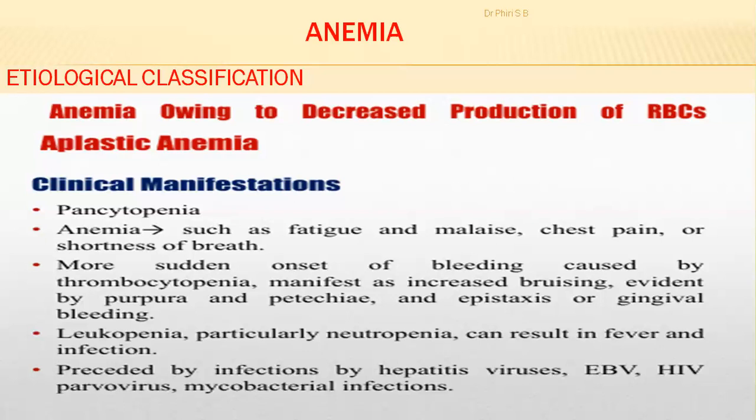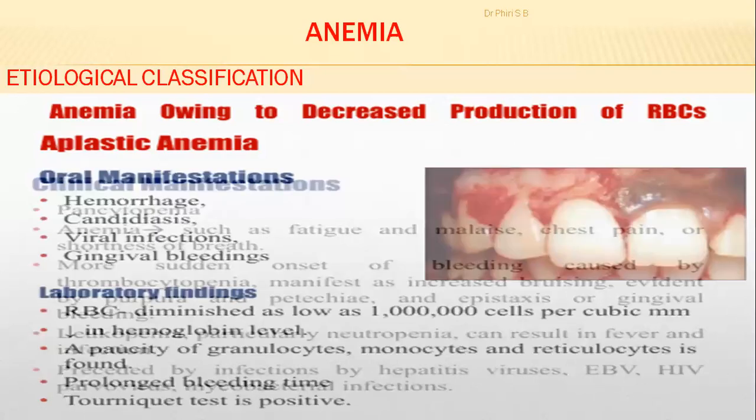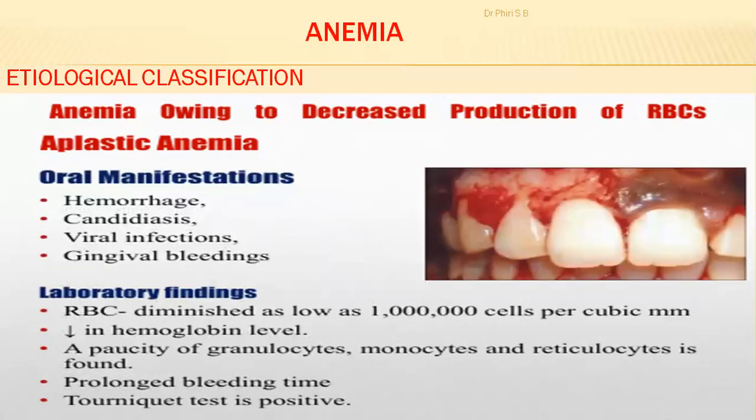Aplastic anemia can be preceded by infections such as hepatitis viruses, Epstein-Barr virus (EBV, also known as human gammaherpesvirus 4), HIV, parvovirus, and mycobacterial infections. Oral manifestations include hemorrhage, candidiasis, viral infections, and gingival bleeding.